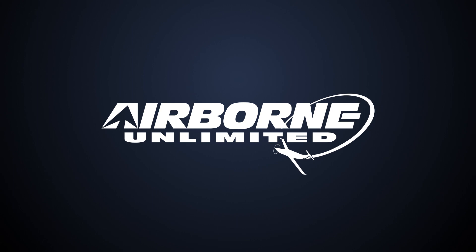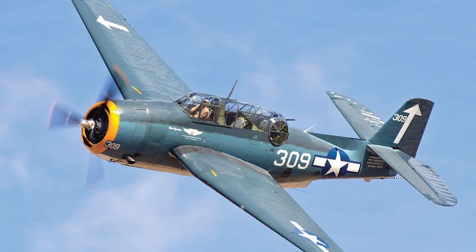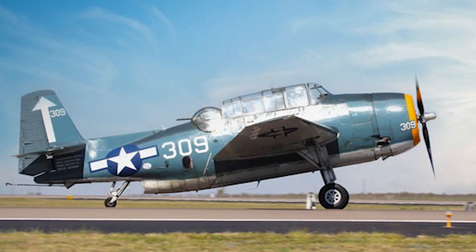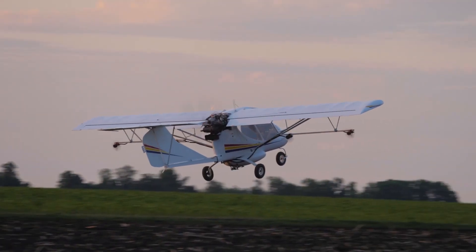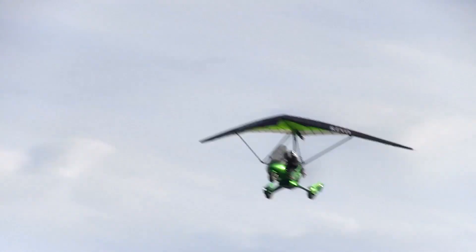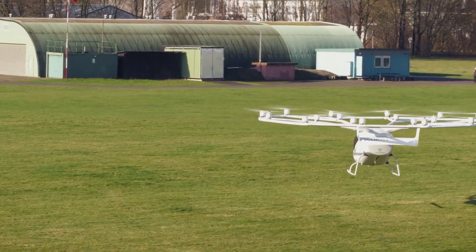Coming up on today's episode of Airborne Unlimited: CAF TBM-309 back in action, 42nd Annual IUAC Ultralight Light Sport Symposium announced, and Volocopter flies in Tampa.